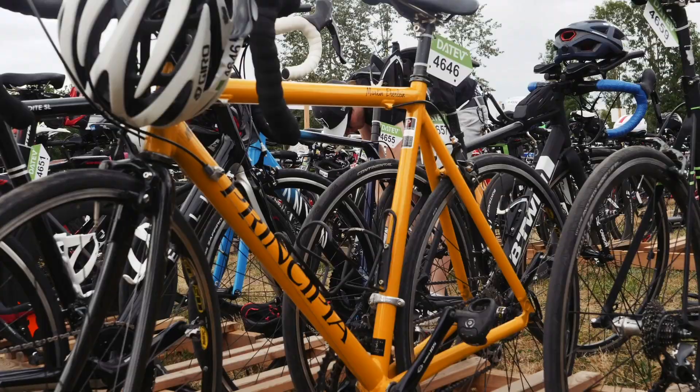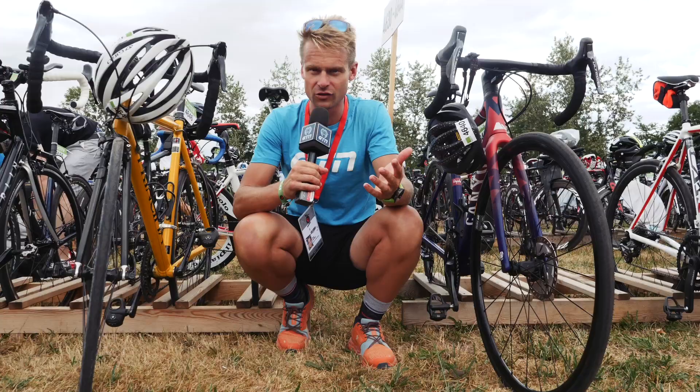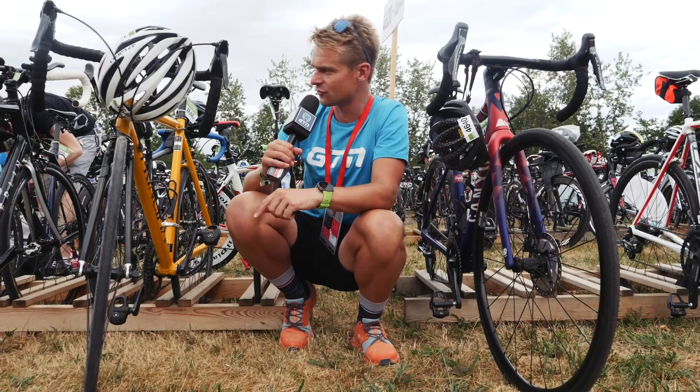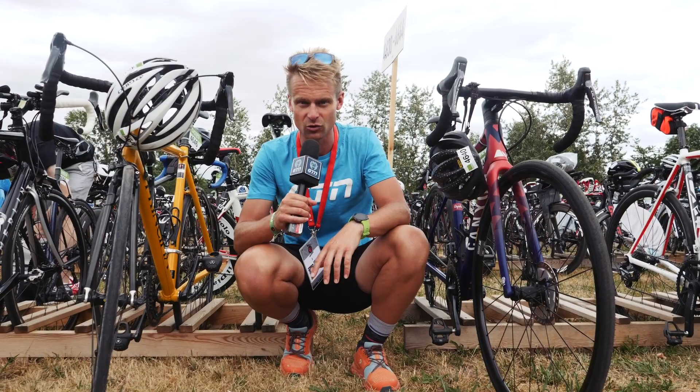Two bikes here right beside each other have really caught my eye in the transition area for different reasons. This one here — the Principia — is one of the first ever bikes I had. It's a Danish brand that you really don't see anymore because they've long since gone. This one has his name on it; Martin is written on the top tube. Martin must be pretty local because there's a sticker from his bike shop, Hippelstein, which is just down the road from the transition area. So I hope he has a good day — probably done Challenge Roth a few times being a local.